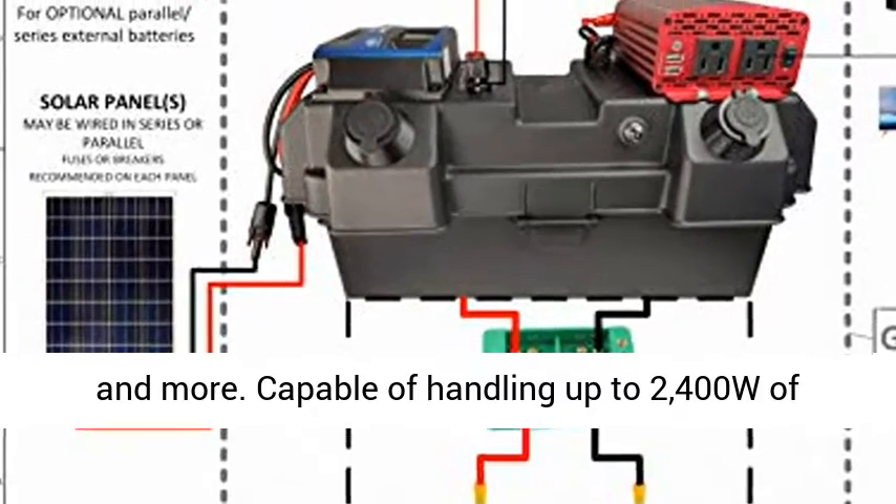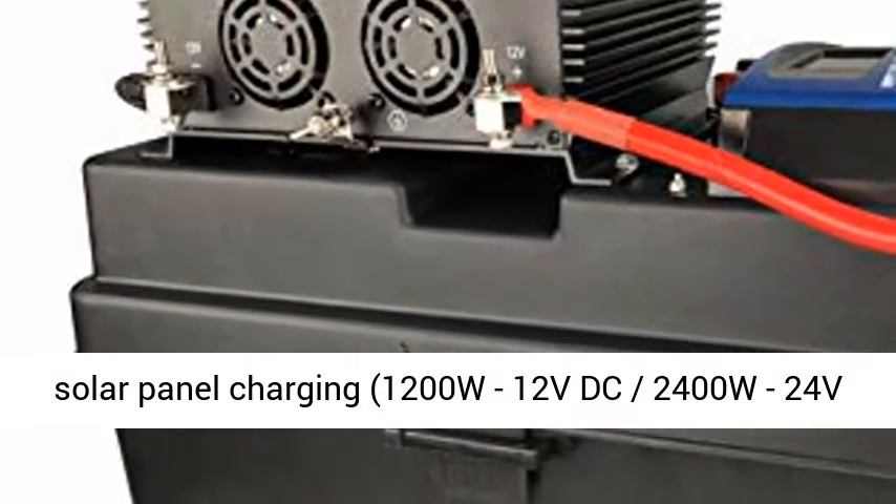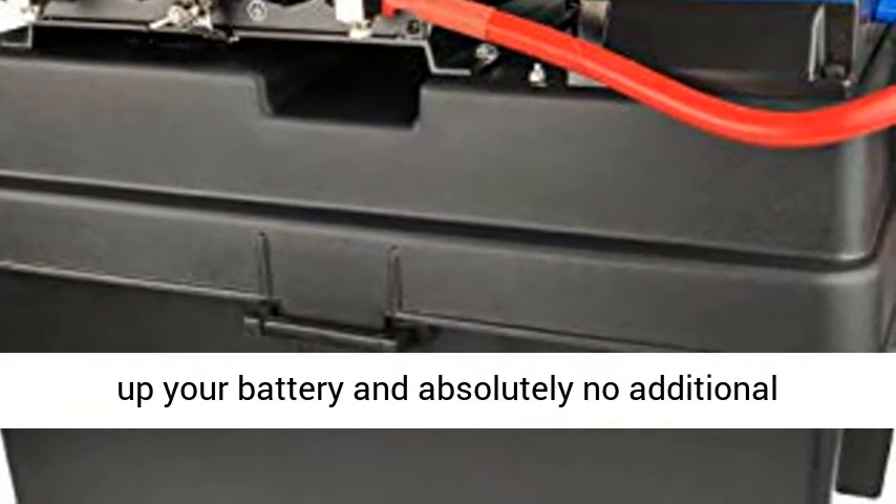Capable of handling up to 2400W of solar panel charging: 1200W at 12VDC, or 2400W at 24VDC.